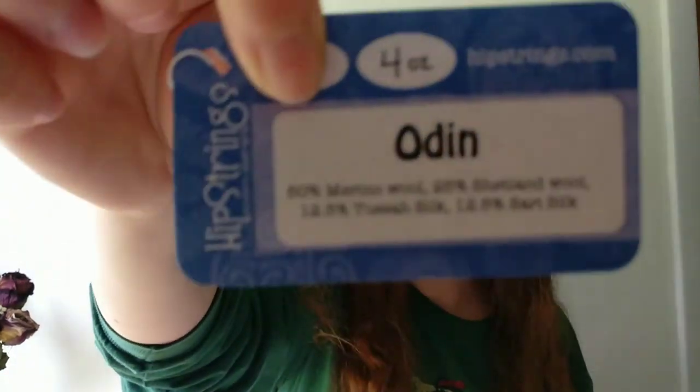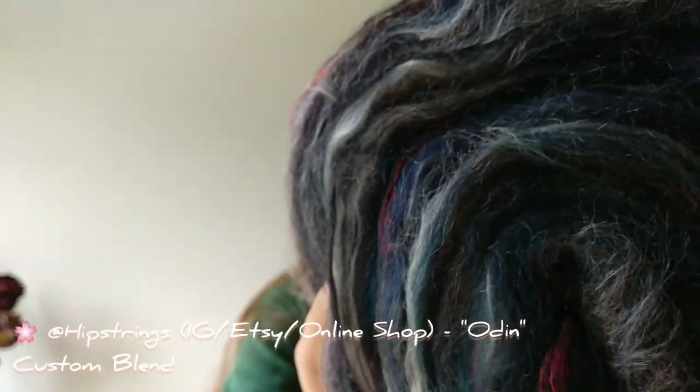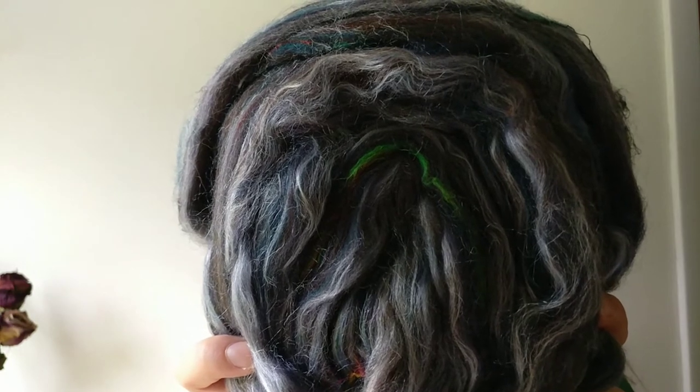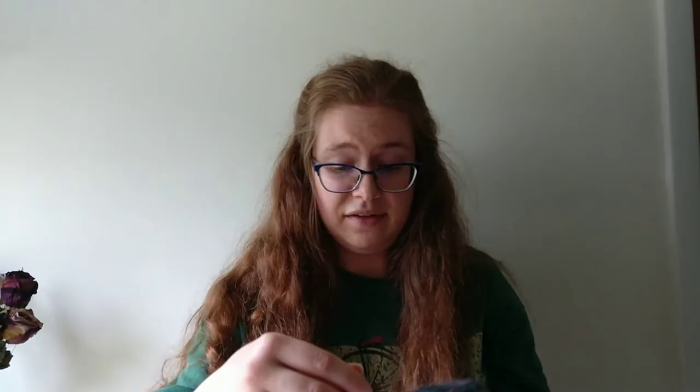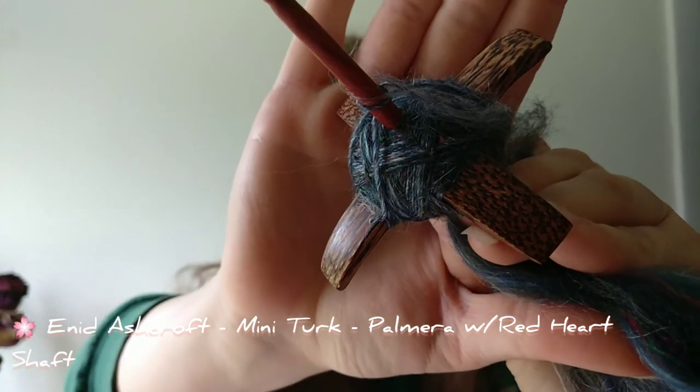These are Turkish spindles. The other one I'm spinning the Nymph colorway on is this Enid Ashcroft in lacewood and walnut with a zebrano shaft — also a mini. Enid makes the most beautiful spindles regardless of wood type. I also have a third colorway from Hipstrings called Odin — same percentage of merino, Shetland, sari silk, and tussah. It's darker and more mysterious, with deep brown, Shetland black, some black and gray, mixed with sari silk.